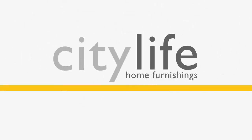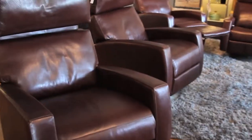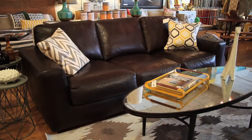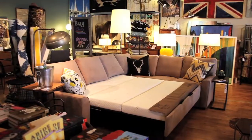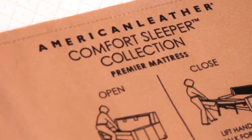City Life Home Furnishings is proud to bring the American Leather line of fine furniture to Orange County. One of our best sellers is the American Leather Comfort Sleeper. I'm Joe McGuire, manager of City Life Home Furnishings. One of the most popular brands we carry here is the American Leather Comfort Sleepers and Recliners, as well as their stationary furniture.